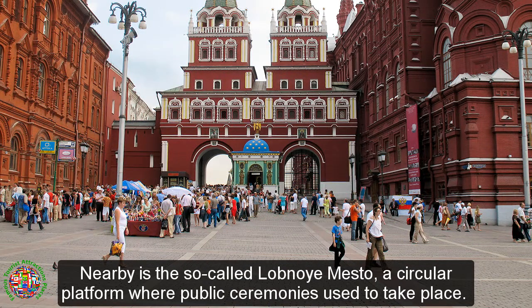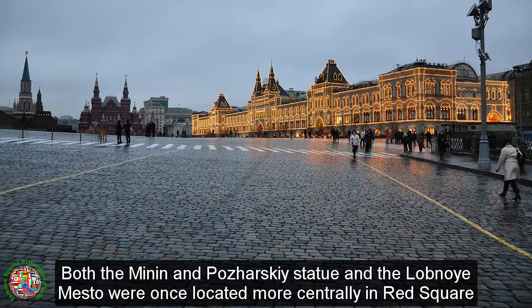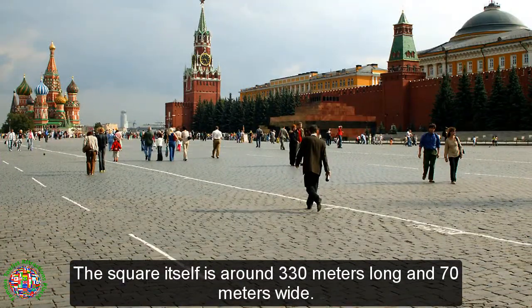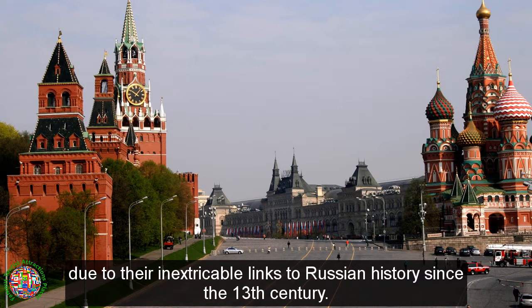Nearby is the so-called Lobnoe Mesto, a circular platform where public ceremonies used to take place. Both the Minin and Pozharsky statue and the Lobnoe Mesto were once located more centrally in Red Square but were moved to their current locations to facilitate the large military parades of the Soviet era. The square itself is around 330 meters long and 70 meters wide. The Kremlin and Red Square were together recognized as a UNESCO World Heritage Site in 1990, due to their inextricable links to Russian history since the 13th century.